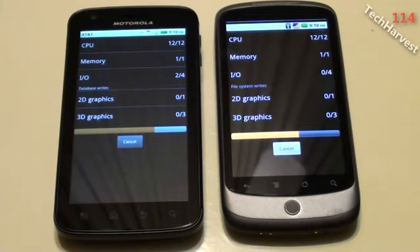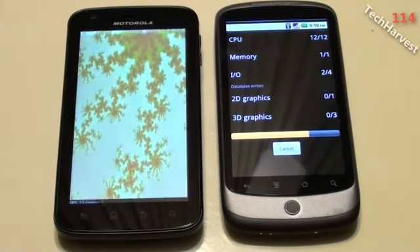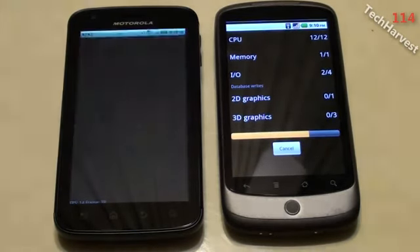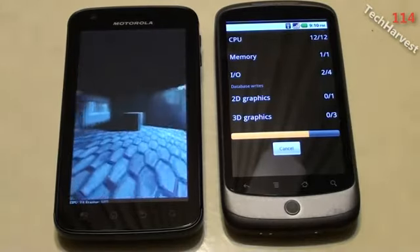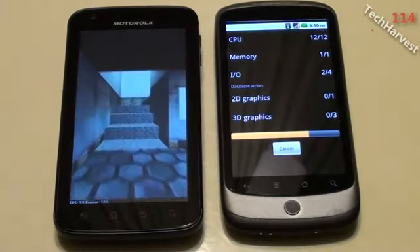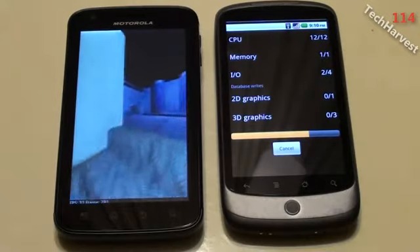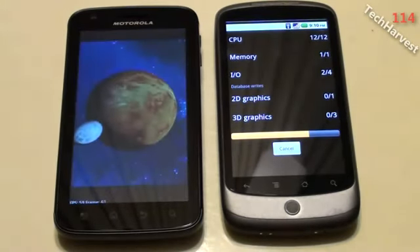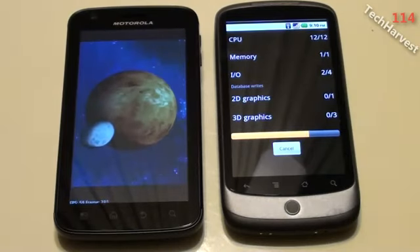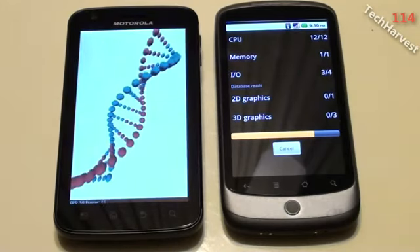Now this benchmark not only tests the CPU but it also tests the GPU on the phone. Now obviously the Atrix is so far beating the Nexus One. The Atrix is newer technology — it's a dual core phone. We all expected this. I just wanted to compare the two devices because I compared them earlier in a previous video and I wanted to complete the picture in a benchmark test between the two devices.